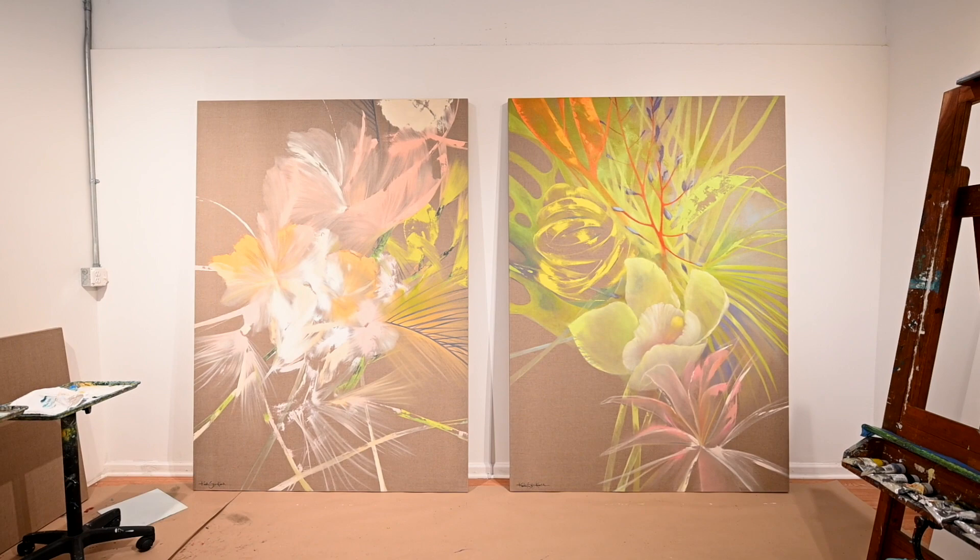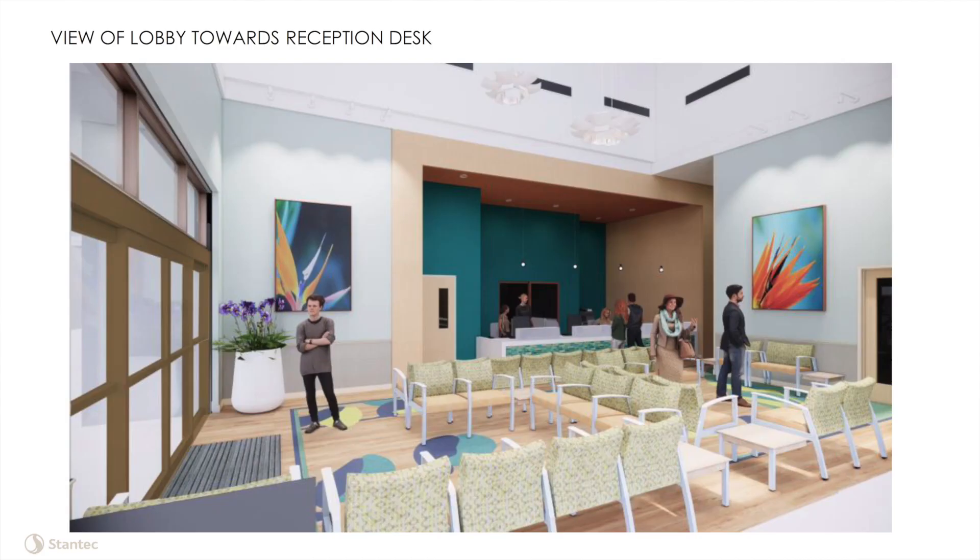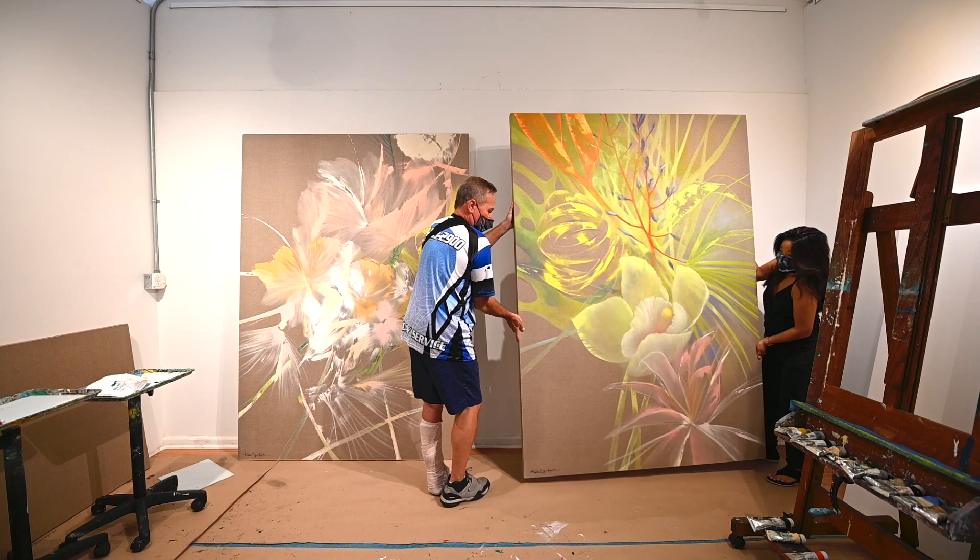Because I'm based here in Hilo, a lot of times I work virtually with a client. It starts with them usually sending me a PDF of their finishes that they're using for their interiors and their concept. Then I usually create samples of work that I'm going to do for them. I really love a company called Artwork Archive — it helps me inventory and show my works to the client so we can work virtually.